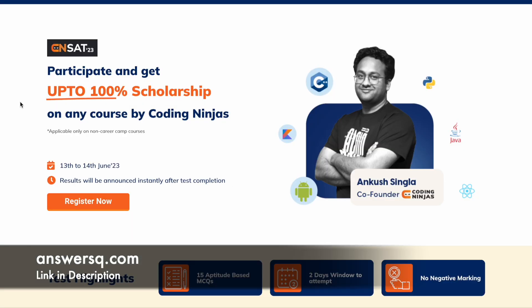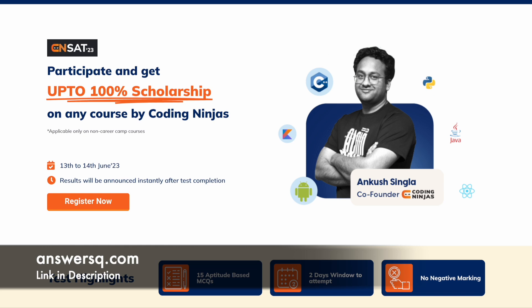I hope you'll find this Coding Ninjas scholarship test very useful. If you want to get more updates about online courses or offers on e-learning platforms, do subscribe to AnsysQube and press the bell icon so that you'll get a notification whenever we upload a video like this.